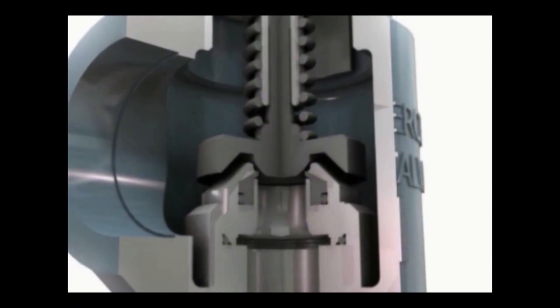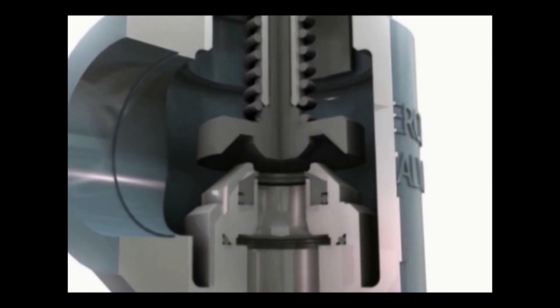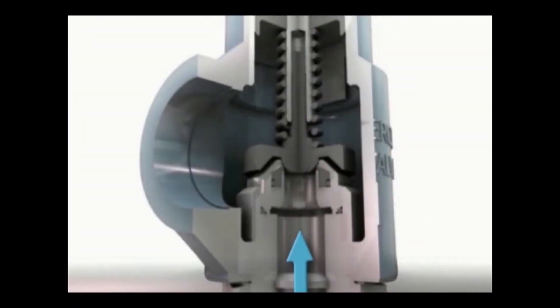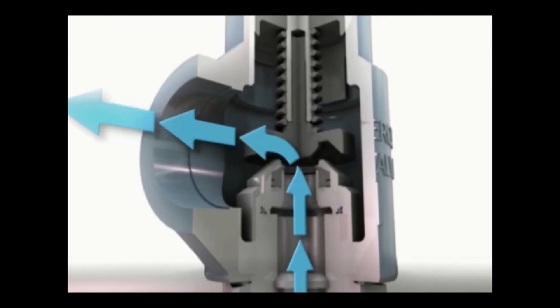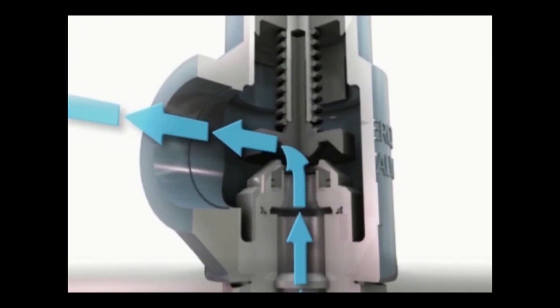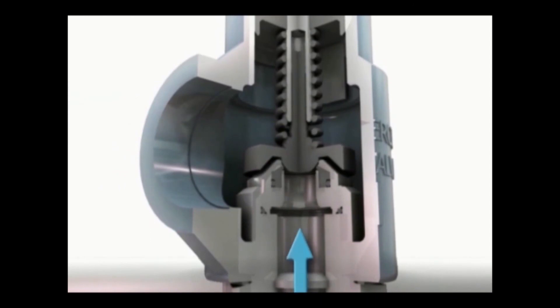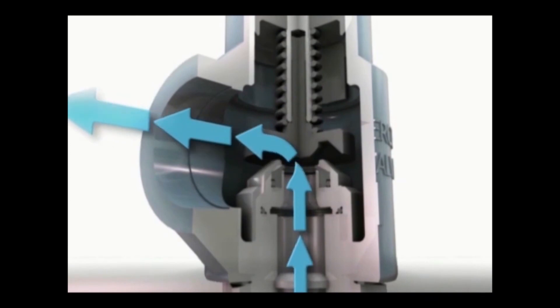Auto-Seat Technology uses a non-rising stem design that gives the disc a mechanical stop. This mechanical stop enables the valve to have a consistent flow while stopping the spring from being fully compressed. Auto-Seat Technology is incorporated in all of Mercer Valve's product lines and will reduce your need for repair while giving you an accurate set pressure and tight seat seal.